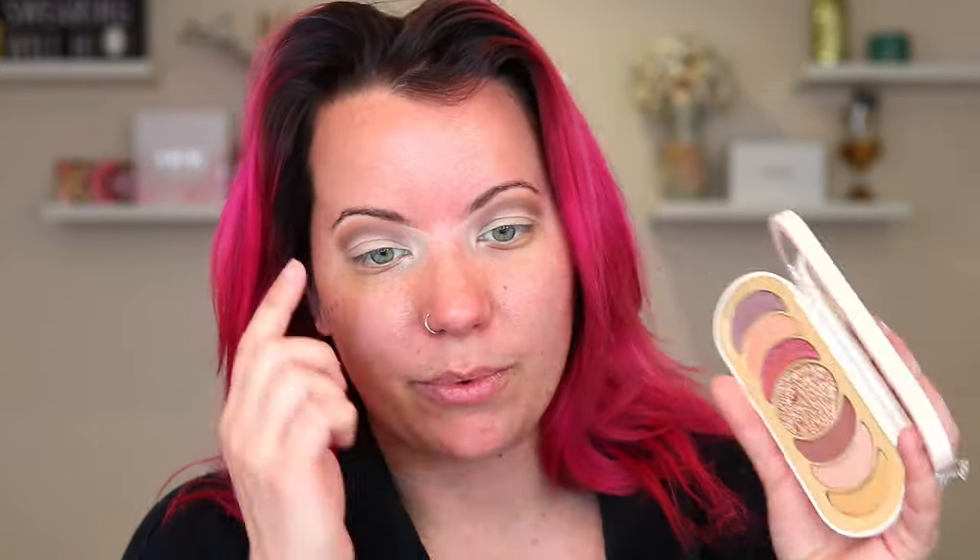I'm dying to use that gold in the middle - it's just speaking my name. I'm going to go in first with this matte shade on my outer corner, going back to my Refer number two brush.